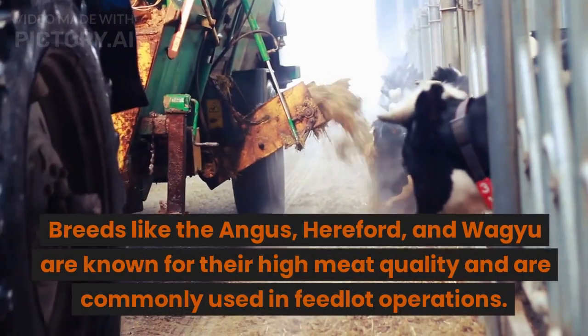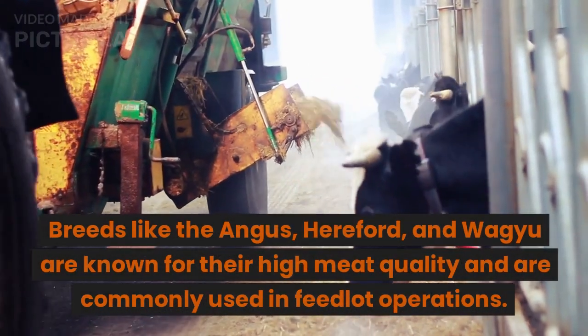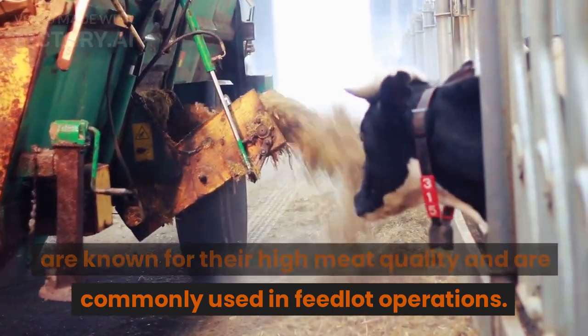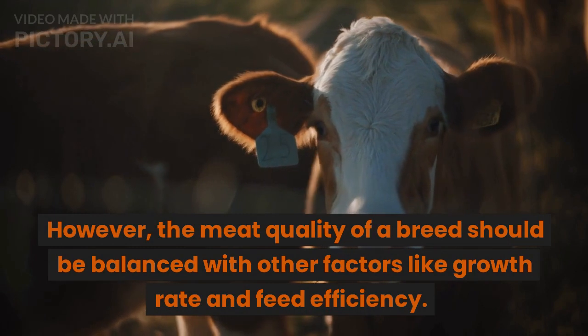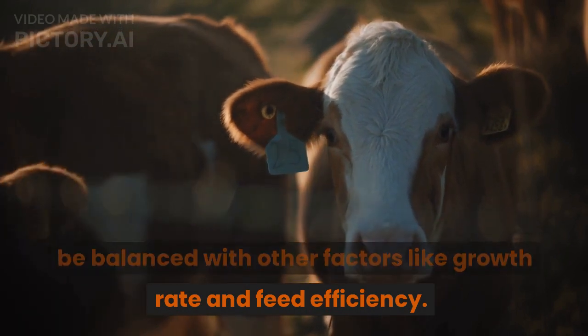Breeds like the Angus, Hereford, and Wagyu are known for their high meat quality and are commonly used in feedlot operations. However, the meat quality of a breed should be balanced with other factors like growth rate and feed efficiency.